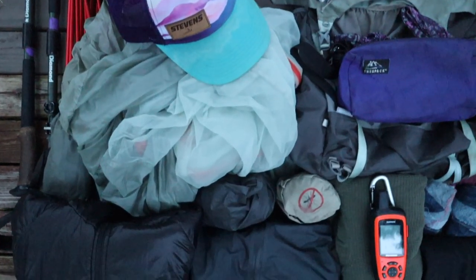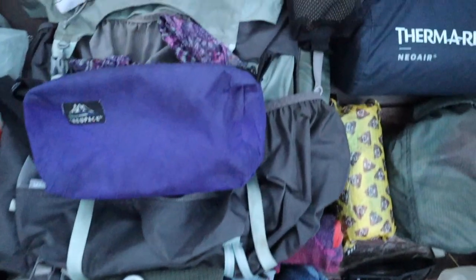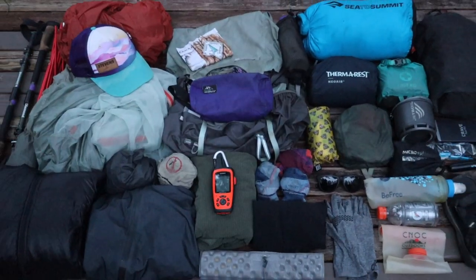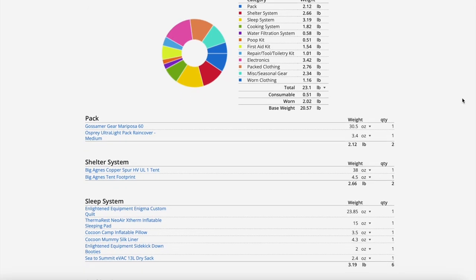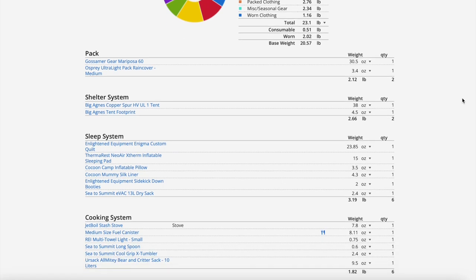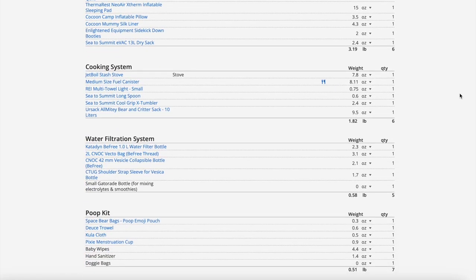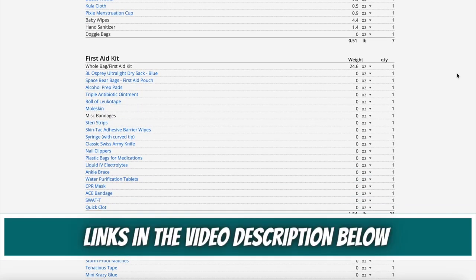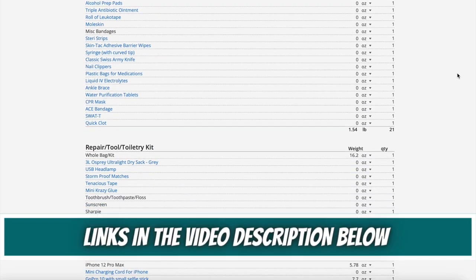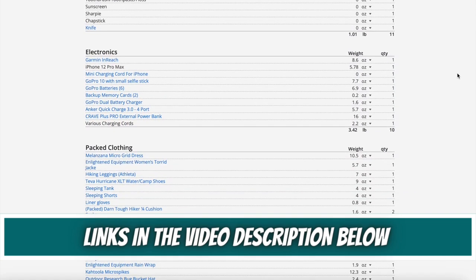The total base weight for all of the backpacking gear I brought — not including food, water, fuel, trekking poles, or the clothes I hiked in — was 20.7 pounds. If you want more details, I created a lighterpack.com list with all of the links and details for all the gear I mentioned in this video. Click the link in the video description box below to check out my complete lighterpack.com PCT section hike gear list for this trip.